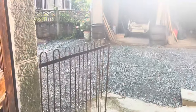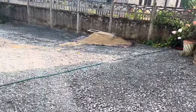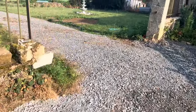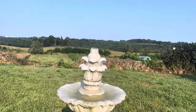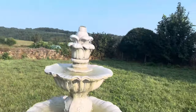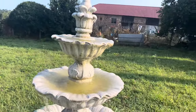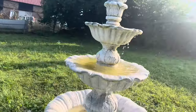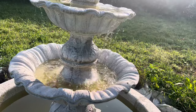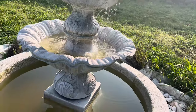Let's turn the fountain on. I've just turned the fountain on so it's got to fill out the bowls, but it's looking lovely.